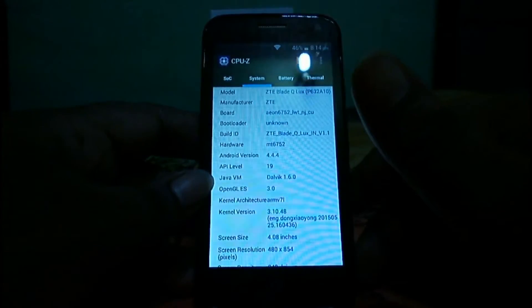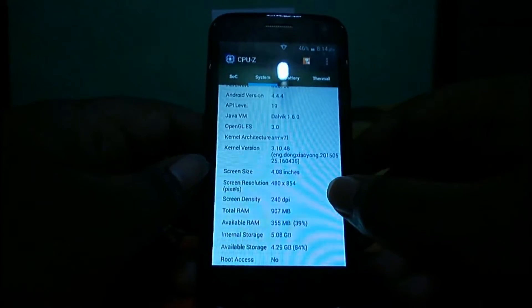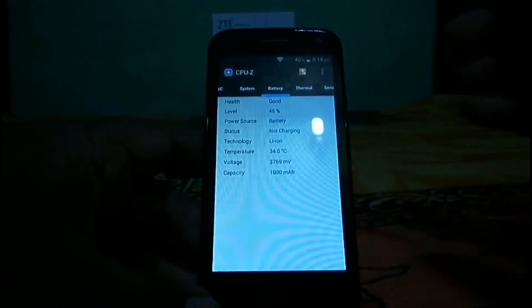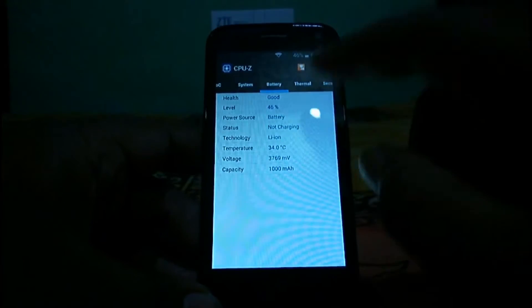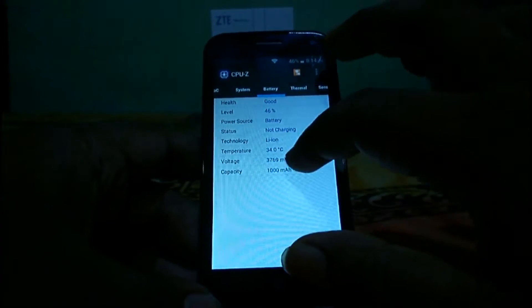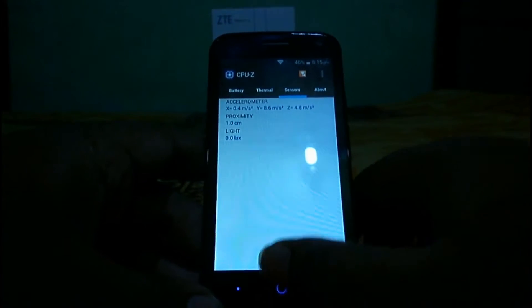The graphics result was pretty good. You can see the model name and internal storage details. This device supports a 4.5-inch display, though CPU-Z shows 4.09 inches which is incorrect. The battery is lithium-ion, temperature is around 34 to 36 degrees. The device only has three sensors: accelerometer, proximity, and light sensor — there is no gyroscope or compass.